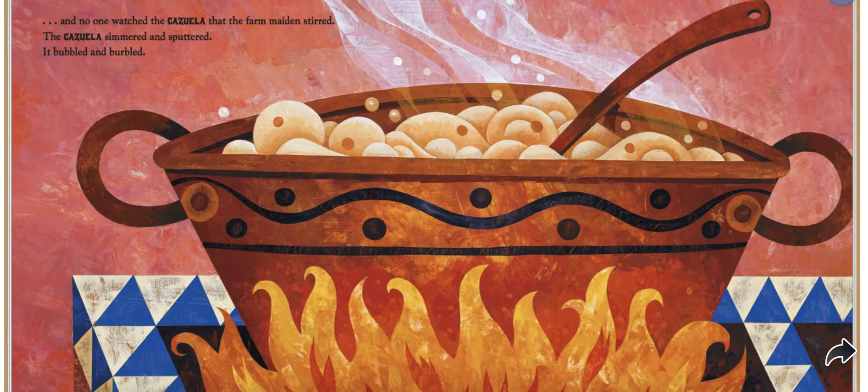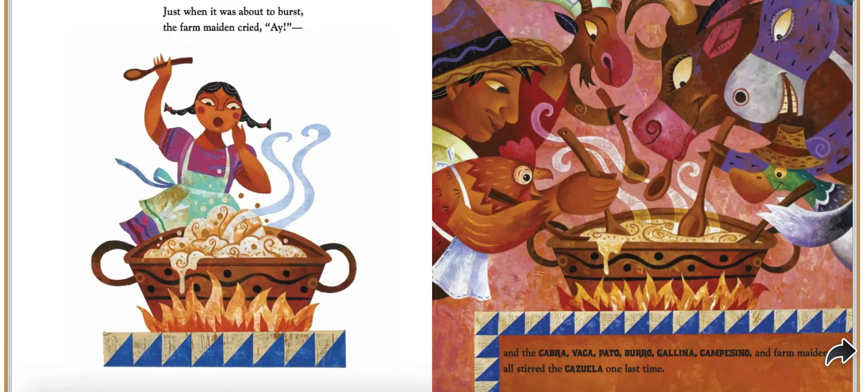The cazuela simmered and sputtered. It bubbled and burbled. Just when it was about to burst, the farm maiden cried, Ay! And the cabra, vaca, pato, burro, gallina, campesino, and farm maiden all stirred the cazuela one last time.